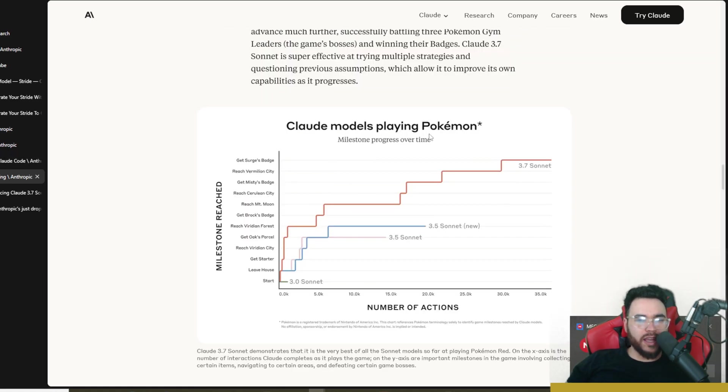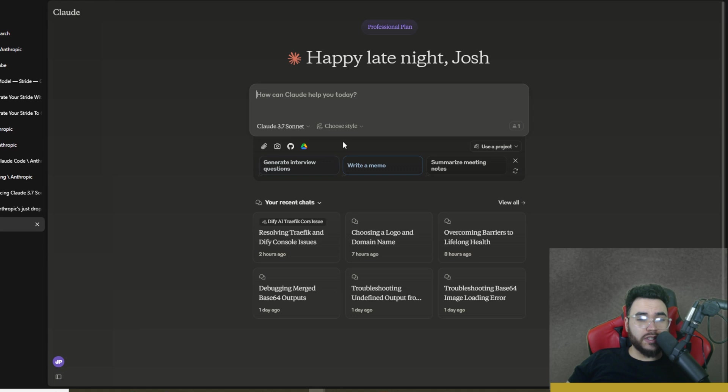There's also an interesting benchmark where Claude's models play Pokémon, and you can see milestone progression over time. Claude Sonnet 3.7 is doing the best, outperforming Claude Sonnet 3.5 and Claude Sonnet 3.5 New — which people are calling Claude Sonnet 3.6.